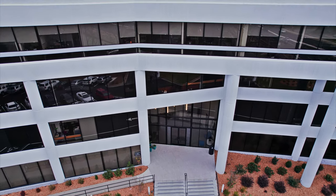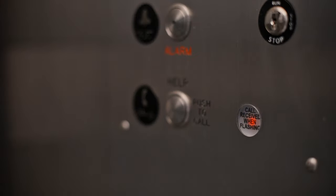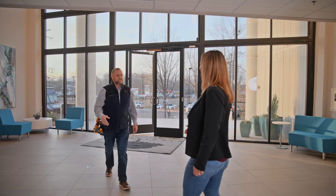How your call for help is handled matters. And now with code updates from ASME and IBC, emergency communications inside of your elevator require even more. Building code compliance is critical, particularly when related to on-site life safety.